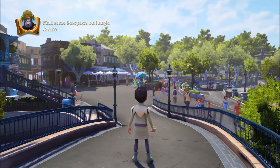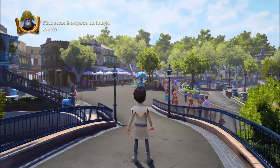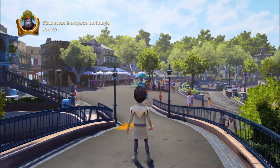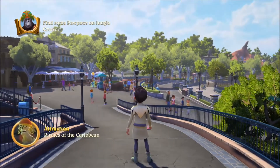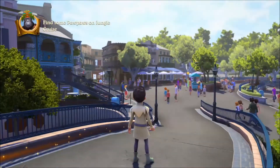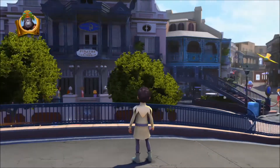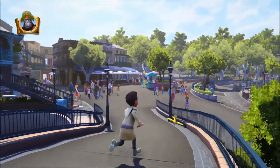Hey dudes and dudettes, this is Chazzy and welcome back to Disneyland Adventures. Today we are in — well, sort of heading into New Orleans Square. We've got Pirates of the Caribbean right over there, the attraction. It's a really cool thing, full of pirates and stuff.